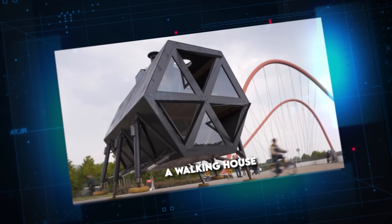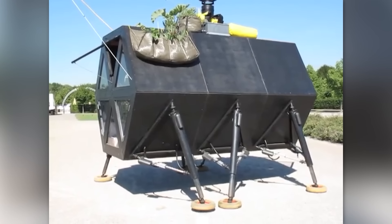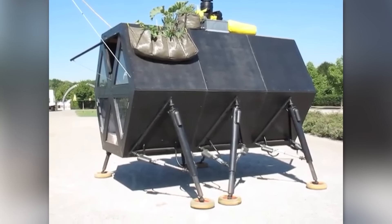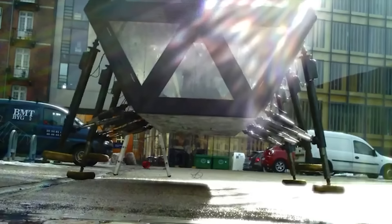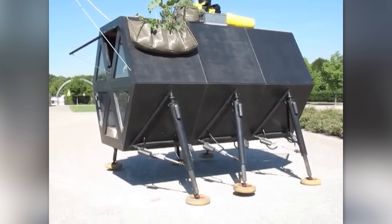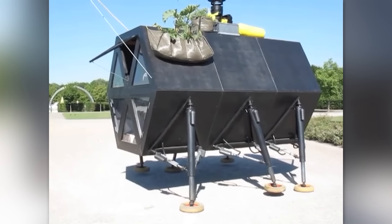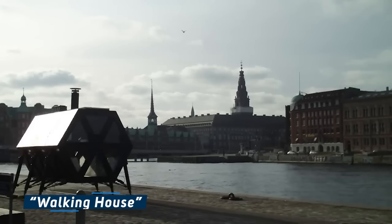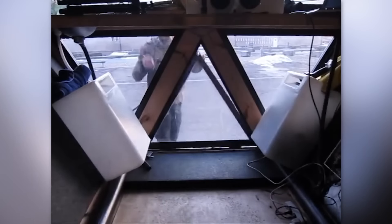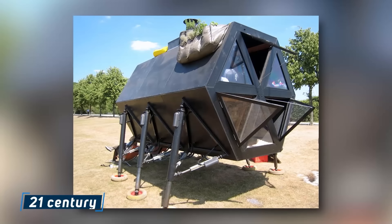A Walking House. Imagine a world where escaping noisy neighbors doesn't mean selling your home, but simply walking away — quite literally. This isn't a fantasy. It's the cutting-edge reality of mobile architecture. Welcome to the era of the Walking House, a marvel of modern engineering that brings the dream of a nomadic lifestyle into the 21st century.